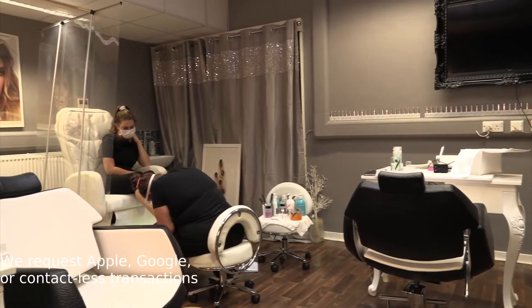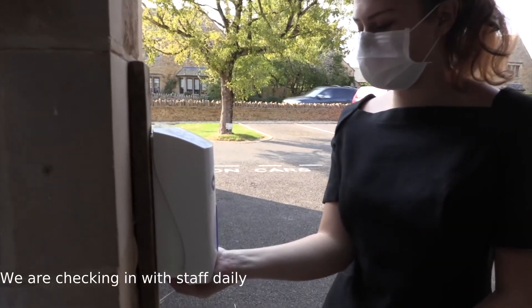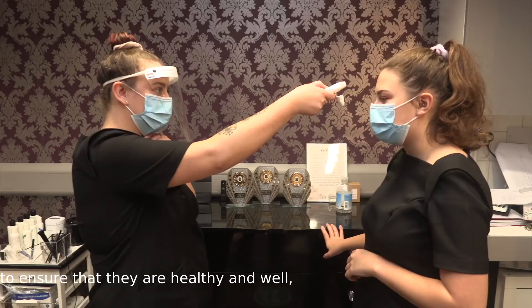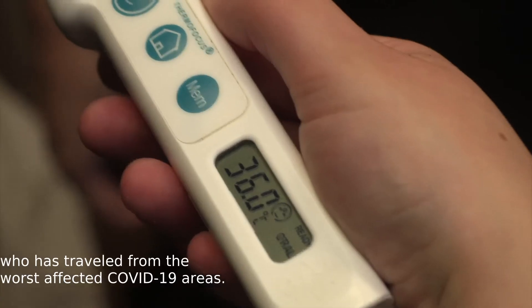We request Apple Pay, Google Pay or contactless transactions where possible please. We are checking in with staff daily to ensure that they are healthy and well and have not been in contact with anyone who has travelled from the worst affected Covid-19 areas.